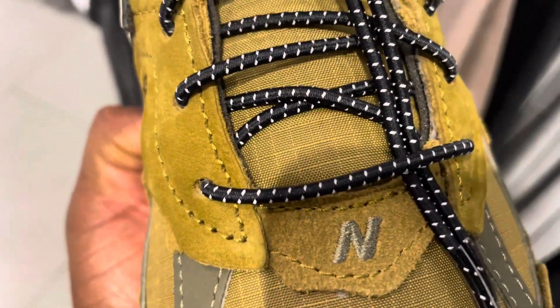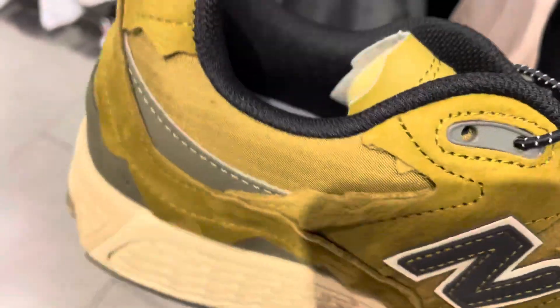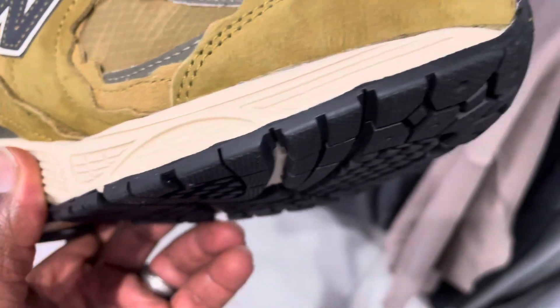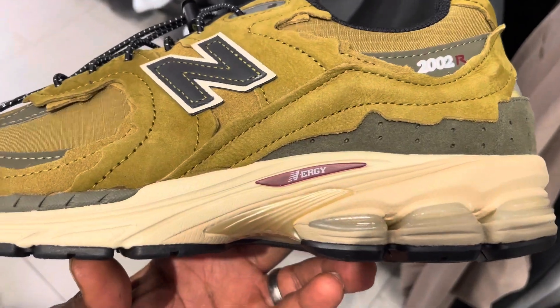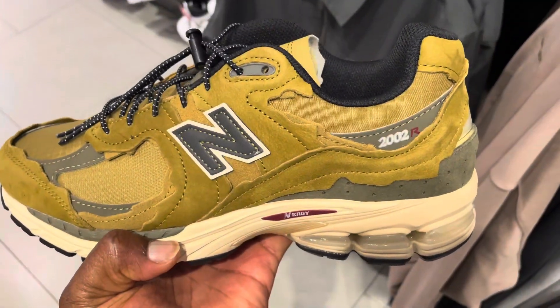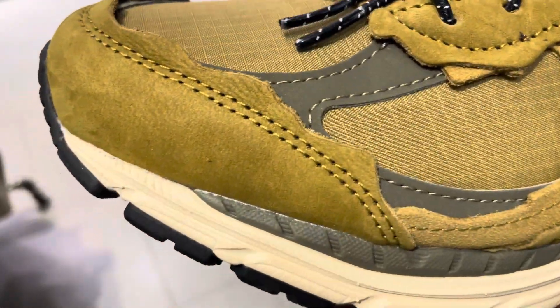The midsole is incredible — it has ABZORB and also Energy cushioning. What Energy does is it compresses and goes back to its original state quicker than any other cushioning out there. It does not have any air cells, so it absorbs and then goes back to its original form, so you don't get tired as you're running. Great cushioning and the shoe is very comfortable.